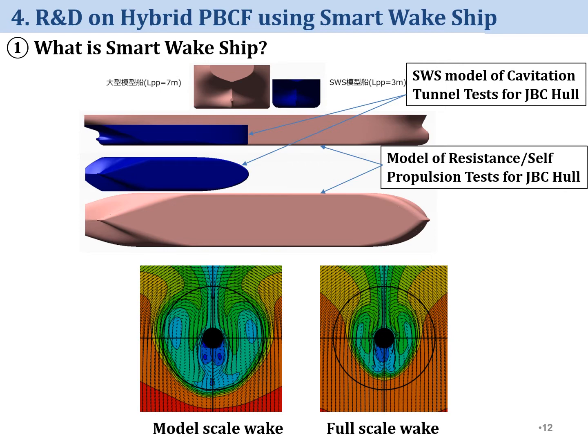Because of the Reynolds number effect, the thickness of the full-scale boundary layer around the hull is thicker than the model-scale boundary layer. Because of this difference, full-scale aft wake is more slender than model-scale aft wake. Because of this difference in aft wake, energy-saving effect of PBCF from model tests is smaller than energy-saving effect obtained from sea trials. In order to obtain correct energy-saving effect of PBCF, full-scale aft wake shall be available in model tests — that's the reason why we investigated the smart wake ship.